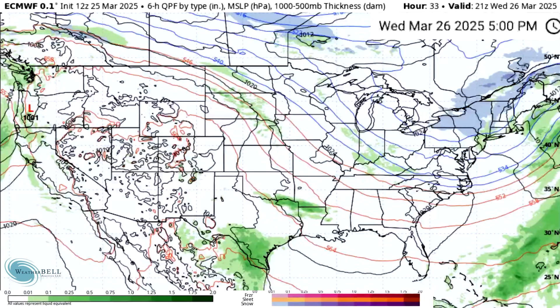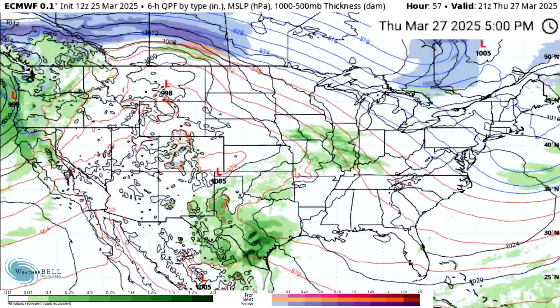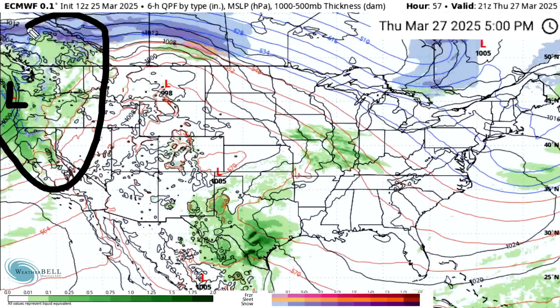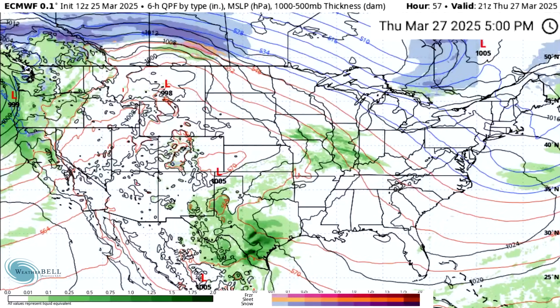Looking at Wednesday afternoon, it's much quieter with some snow showers throughout the northeast and some rainfall in other states, but nothing too major. Moving toward Thursday the 27th, this is when we get our first major low-pressure system moving onshore to the northwest, with snowfall for the mountains and rainfall in the lower elevation areas. Some thunderstorm activity is present throughout the Midwest and southern plains, but nothing too major outside of that northwestern corridor of the United States.